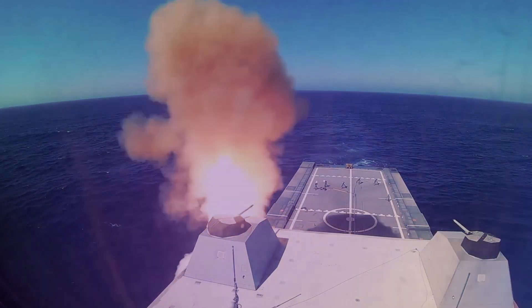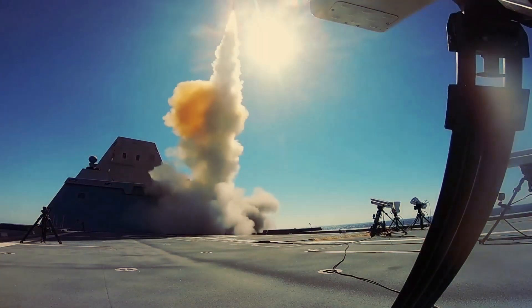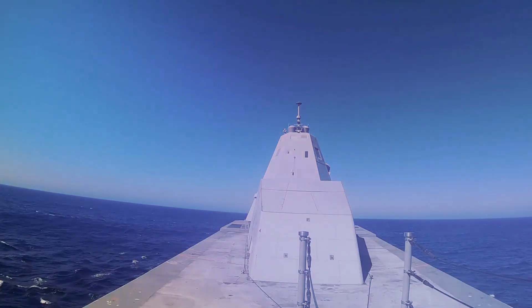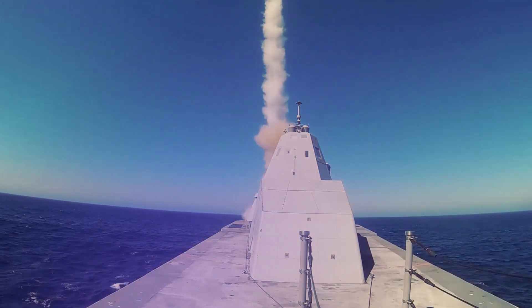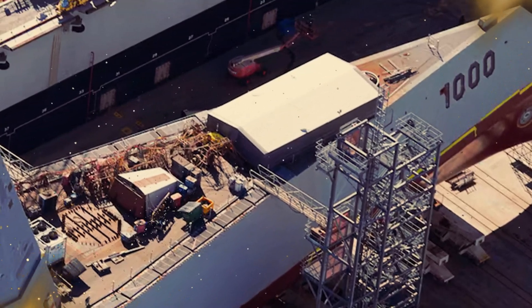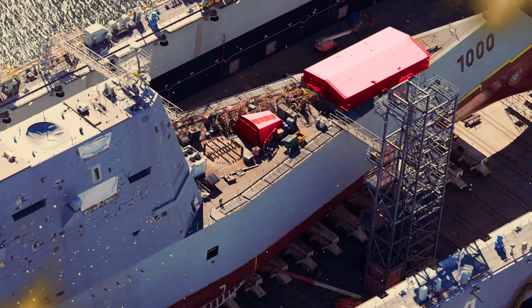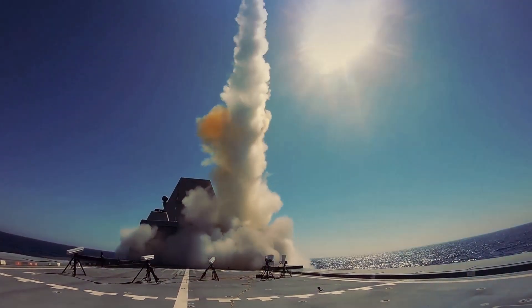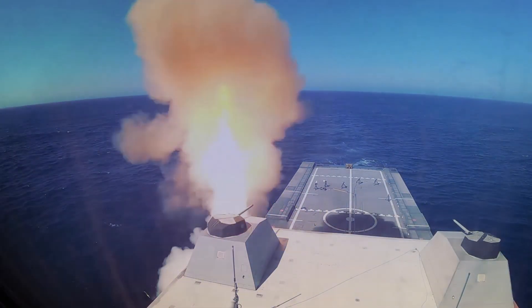The U.S. Navy is making significant strides in naval warfare by retrofitting the guided missile destroyer Zumwalt with the first ship-borne hypersonic weapon. This upgrade aims to transform what has been labeled a costly misstep into a cutting-edge combat platform. The Zumwalt, currently being worked on at a shipyard in Mississippi, is replacing its twin-gun turrets with advanced missile tubes designed to launch hypersonic missiles, enhancing its strike capabilities and allowing fast, precise attacks from greater distances.